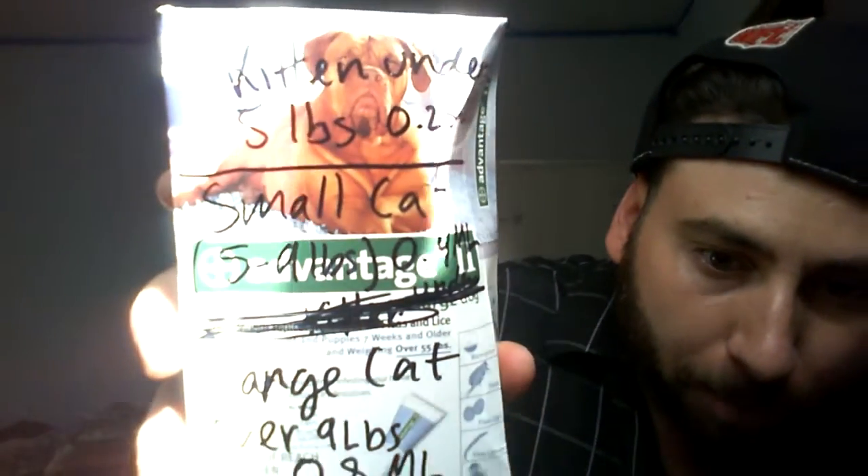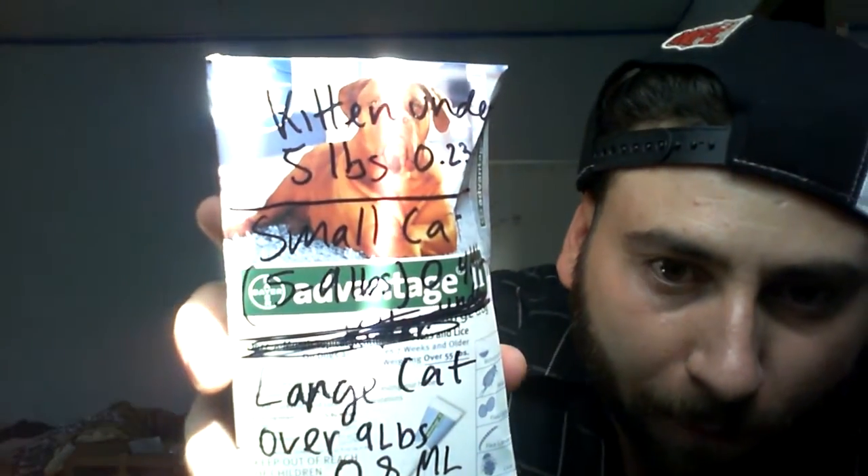I was doing some research on how I can make it cheaper and I came across a product that Advantage 2 also sells — it's Advantage 2 for large dogs. I put the dosages for my cat right there, but I was reading and it's exactly the same product that goes into the cat version, except you get more of the product in the dog version.